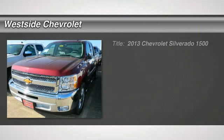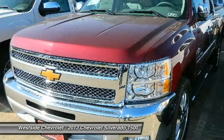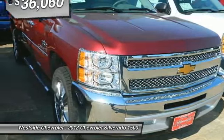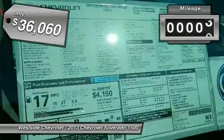The 2013 Chevy Silverado 1500. The Chevy Silverado 1500 has the lowest cost of ownership of any full-size pickup and is priced below $40,000. This vehicle has less than 100 miles.